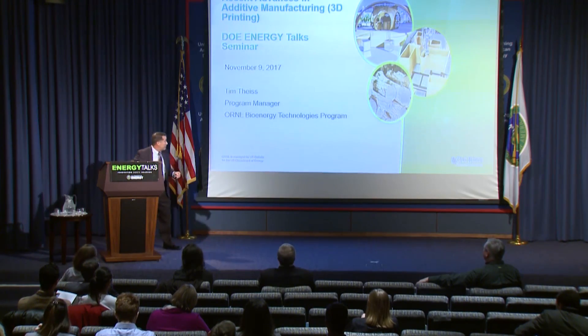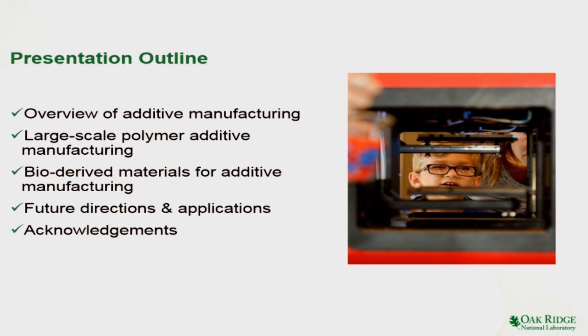So with that, let's go ahead and get started. I've outlined the talk here. We'll give a little bit of introduction, and then I'll go ahead and talk about large-scale polymer manufacturing. What you see is a rather small residential-type unit, a 3D printing machine — it gets a lot of attention. We'll also talk about bio-derived materials as a feedstock for large-scale additive manufacturing, and then we'll wrap up from there.